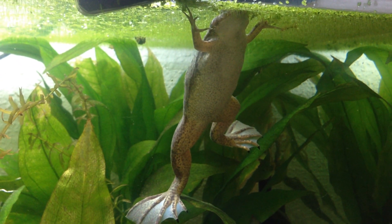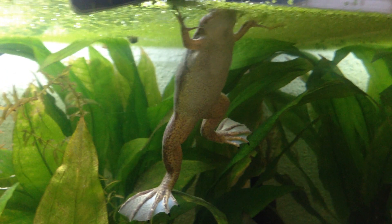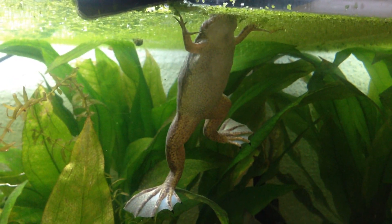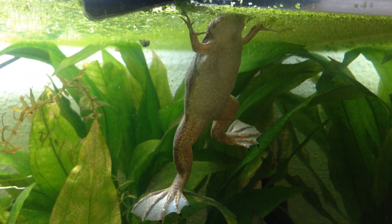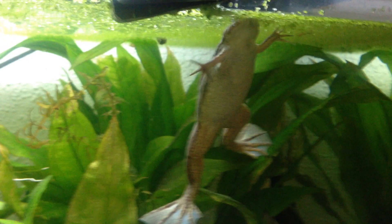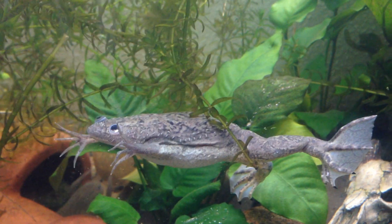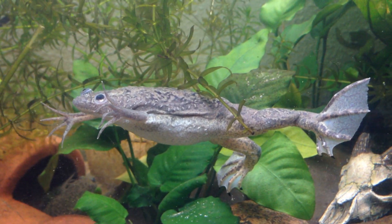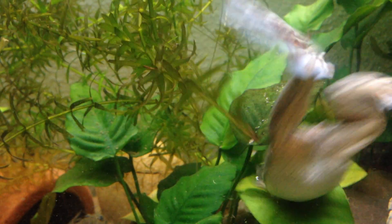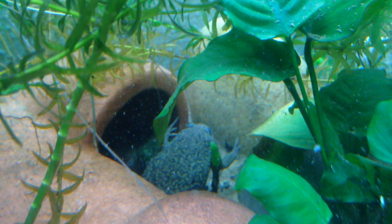They will eat everything that fits in their mouth — and also everything that doesn't fit in their mouth. They will literally eat everything you put in there: fish, crickets, big locusts, big roaches, small roaches, rainworms, and everything else. They are always hungry, so don't feed them too much. I feed these guys two to three times a week and you should be fine with that.